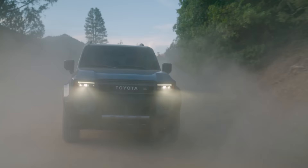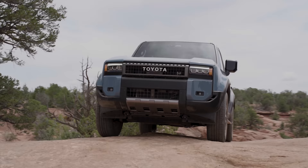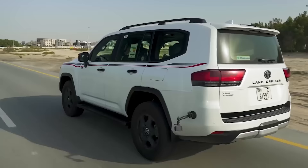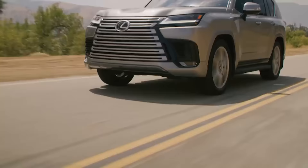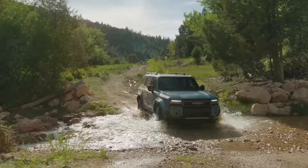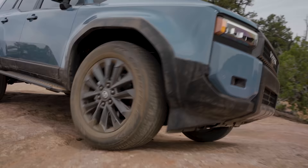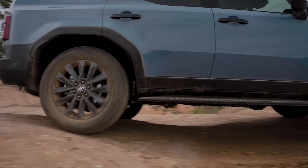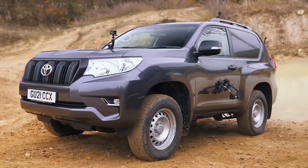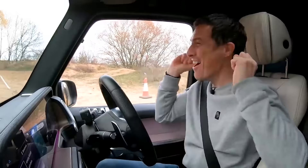Toyota calls this new ladder frame chassis the TNGA-F, and it's pretty much the same as the one that the Land Cruiser 300 is built on. It's also similar to what you get in a Lexus LX600 and the new Lexus GX. This means it's 50% stiffer than the old Land Cruiser's chassis. As a result, the suspension can do a better job of keeping all four wheels on the ground when you drive over very uneven terrain, although it probably won't help if you decide to jump your Land Cruiser.